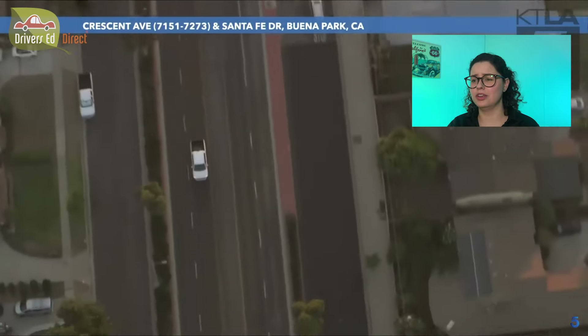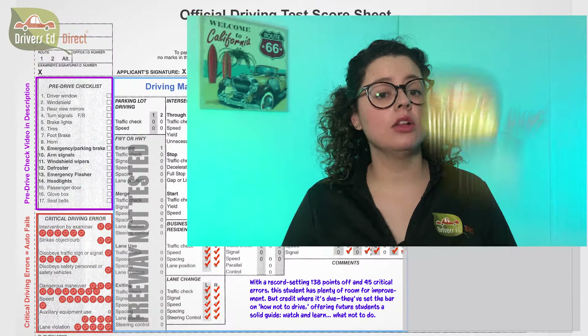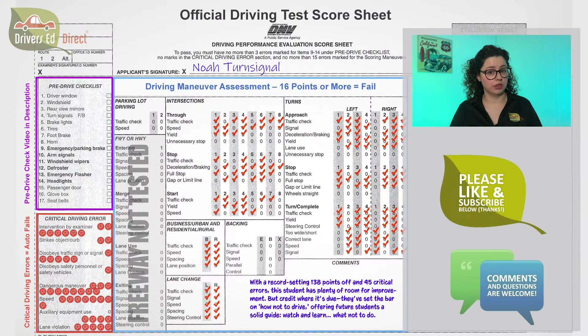He was going over a hundred right there for a while. Hey everyone, Permit Quiz Liz here. Today we've got something a little different — we're gonna take a look at a live police pursuit and I'll be giving you commentary while also scoring the driving like it's a DMV driving test.